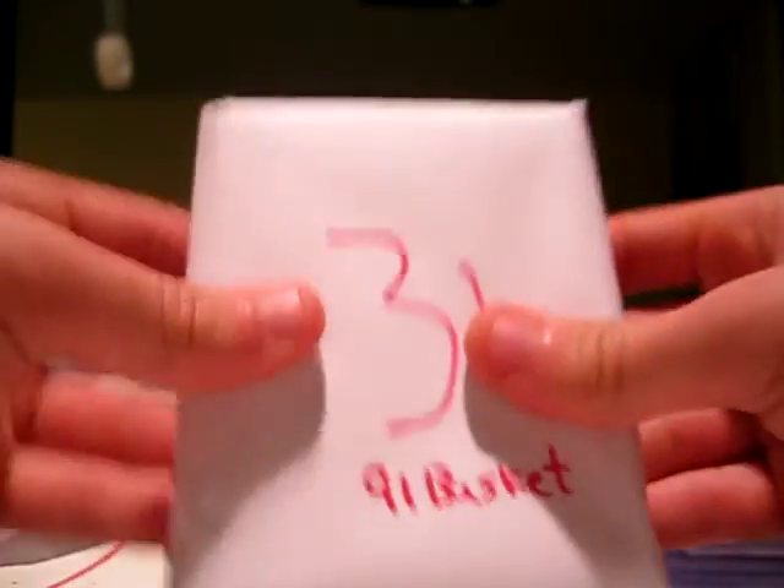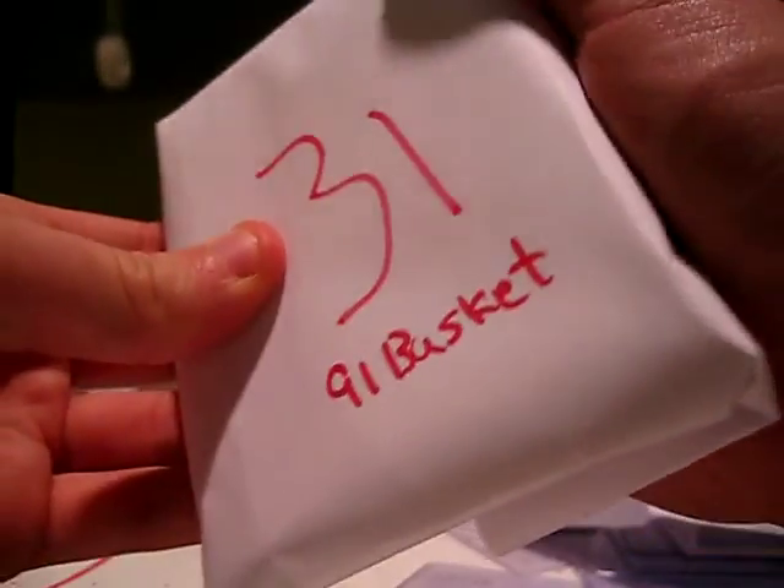Those are your cards, Blaze. Thanks for getting in on these, I really appreciate it. All those cards will go out to you in a big package. And 91 Basket, number 31 — okay, we have a filler. Let's see what you got.